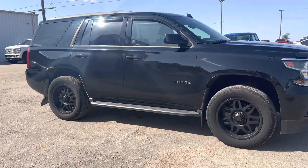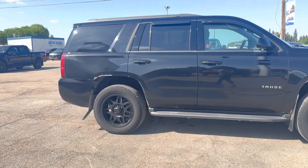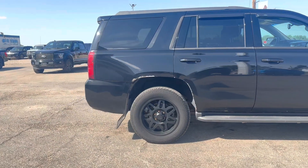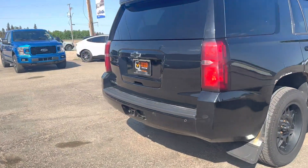Check out this 2017 Chevy Tahoe LT. It's got black rims on the tires, a backup camera, a tow package, and a power trunk as well.